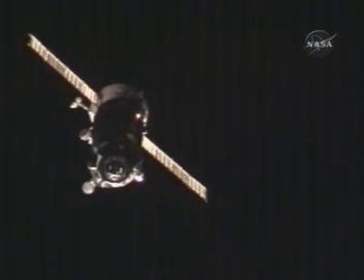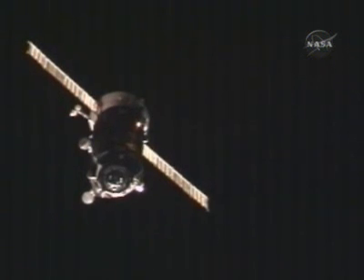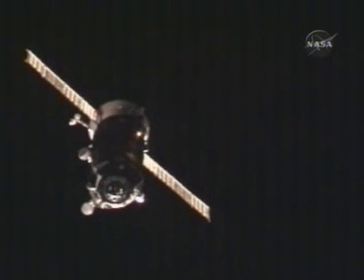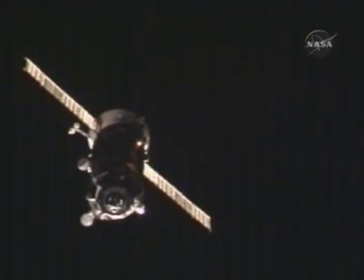56 minutes will be in eclipse. Eclipse at 56 minutes. Rate 0.34, range 65 meters.